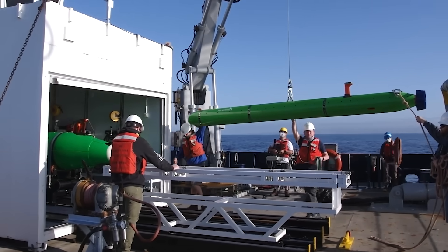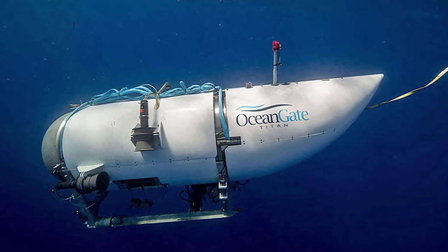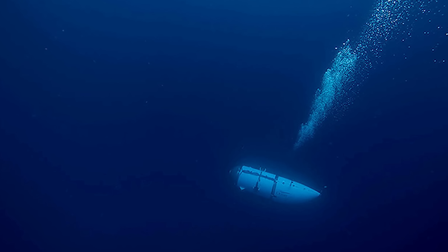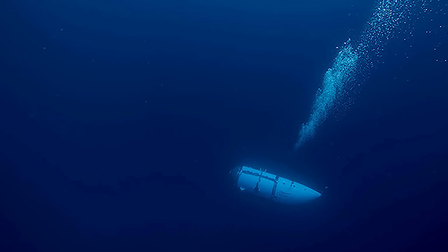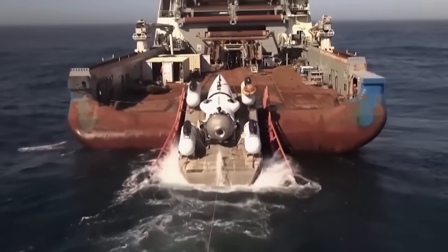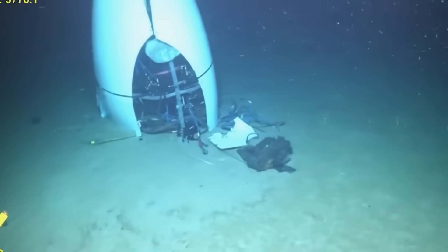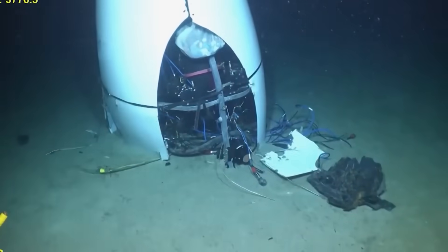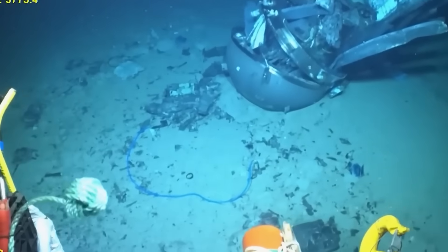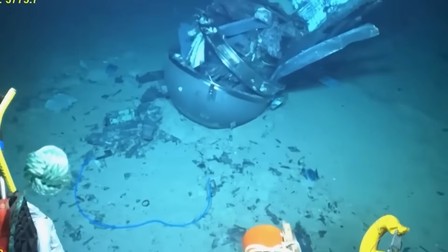In June of 2023, a submersible called Titan imploded on its way down to see the Titanic wreck. Five people died instantly. After it went missing, they sent ROVs down to search the seafloor. Robots found the debris field — pieces of the hull were mangled and scattered around, the tail section with the company logo was still recognizable, and the back titanium dome was there as well. Looking at how everything was spread out and destroyed, it was clear what happened: the sub couldn't handle the pressure and imploded in a split second.